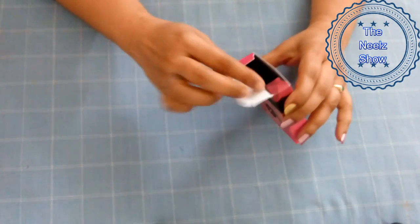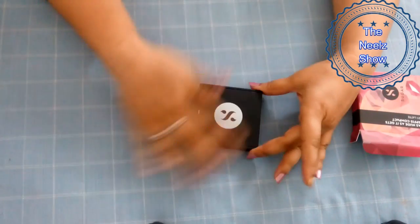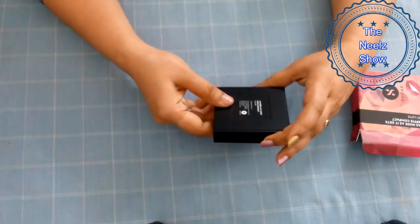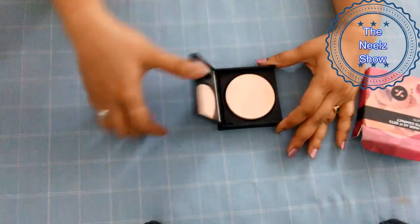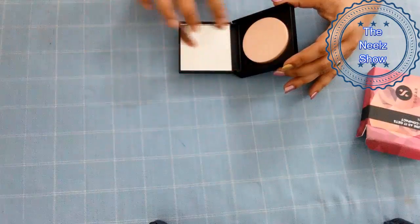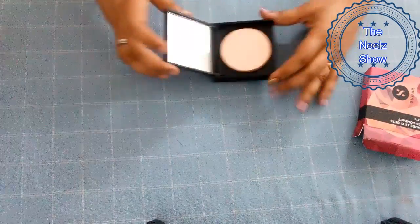So let's open it and see the actual product. As usual with Sugar Cosmetics products, it comes in a black matte kind of packaging — looks very sturdy and rugged with all details mentioned. When you try to open it you have to put a little bit of pressure because it is tightly packed. I like this square mirror because it's not like the conventional compacts which always have a round mirror.